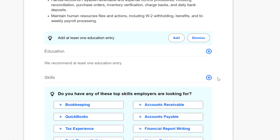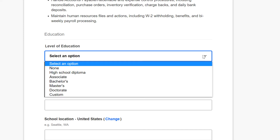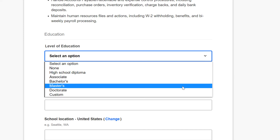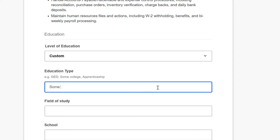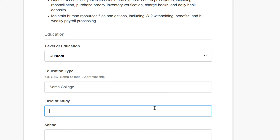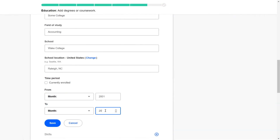The next section is education. Click the plus sign to add an entry. From the first dropdown, select the education level that you have completed. You can also choose custom to enter GED, apprenticeship, or other educational experience. Take your time to fill in the rest of the fields, as a more complete resume will attract more attention. When you're done, click save.